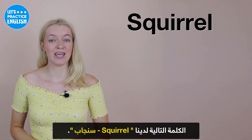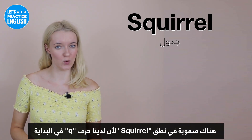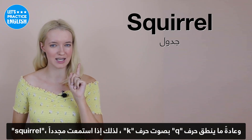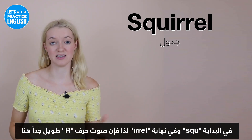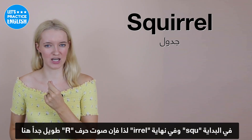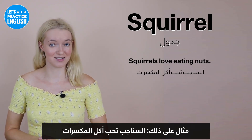On to the next one, we have 'squirrel'. Squirrel is quite difficult to pronounce because we have a Q at the beginning, and normally Q's end up turning into K sounds. It's pronounced like 'squir-rol' — 'squir' at the beginning and 'roll' at the end. It's quite a long R sound. An example: Squirrels love eating nuts.